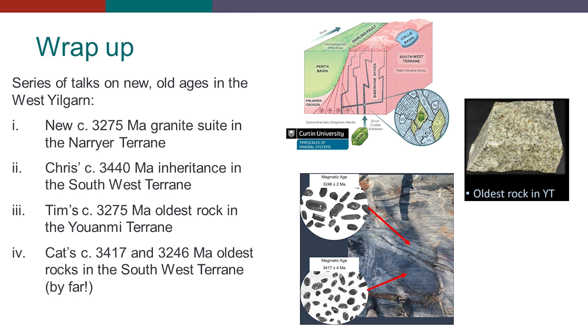We've seen a series of talks on the new old ages in the West Yilgarn. We've identified a new granite suite of 3275 Ma in the Nariya, which is similar to Tim's oldest rock in the UNME terrain, also at 3275 Ma. Chris Kirkland's talk on the zircon inheritance preserved in titanite, preserved in a dike in the southwest terrain — a zircon indicating basement components in the southwest at 3.44 Ga — which was this really old component in the southwest terrain, confirmed by Kat and the fantastic work she does in her PhD.